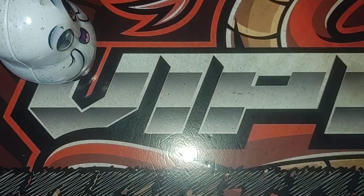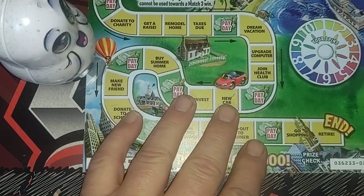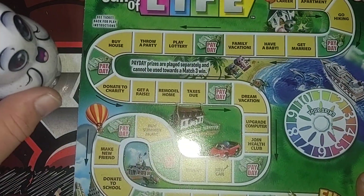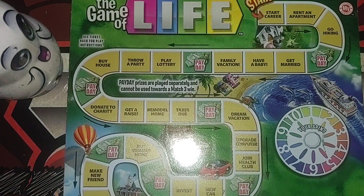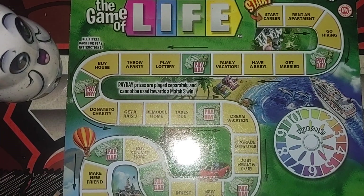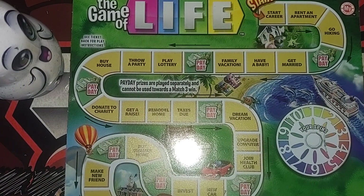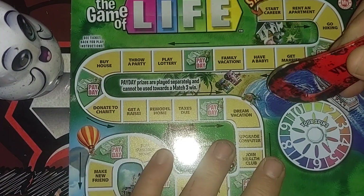Let's see what the old Game of Life can do. This is the last ticket in the book — I bought the last three. We didn't get a win on the last two, so hopefully this one will be a winner. Match three like symbols to win or get the Payday symbol for an auto win. Here we go.